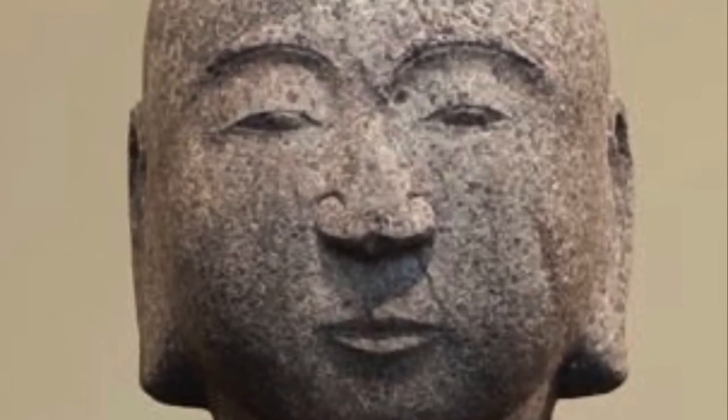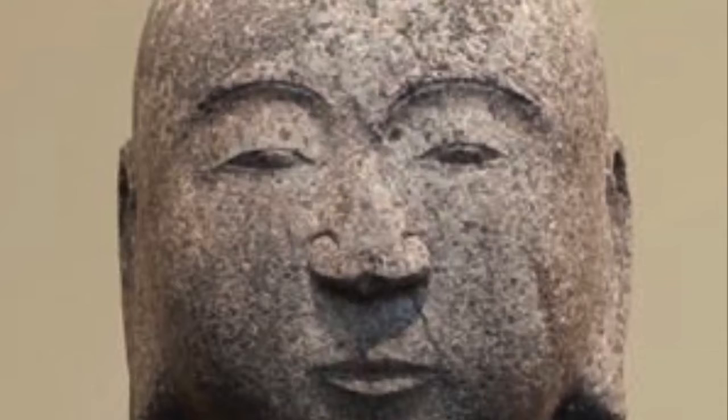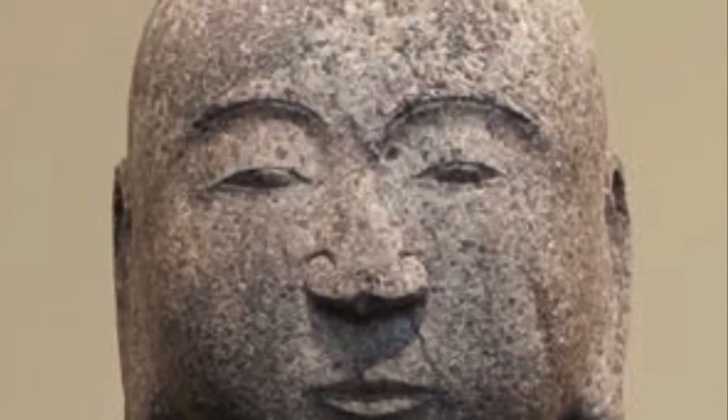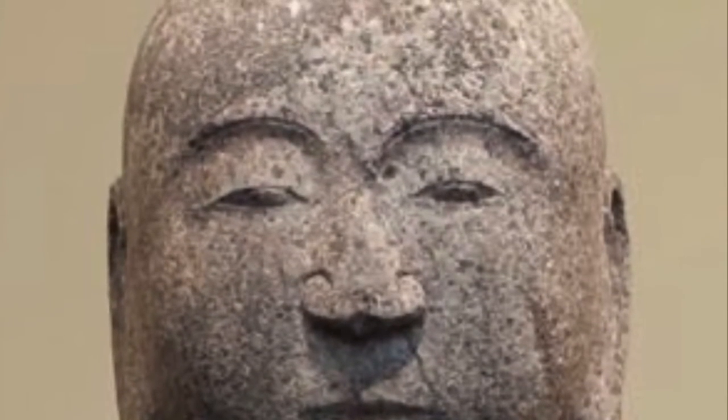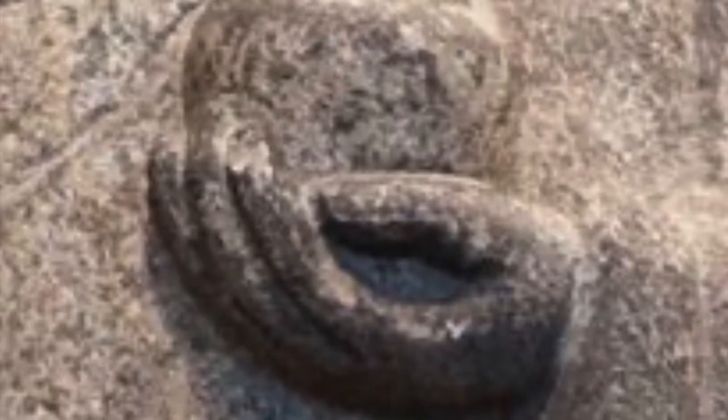How do we know he's Jizo? There are certain things to look for. His head is shaved, a sign that he is a monk. His face is round with simple features, calm and steady. In his right hand, he holds a walking staff topped by six rings to shake us from our delusions that keep us from enlightenment. In his left hand is a begging bowl. Jizo only owns his clothes, bedroll, staff, and begging bowl.